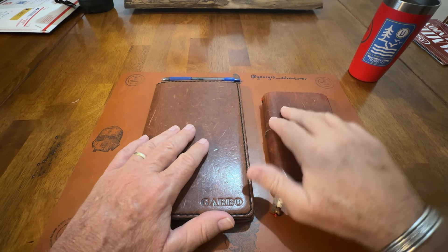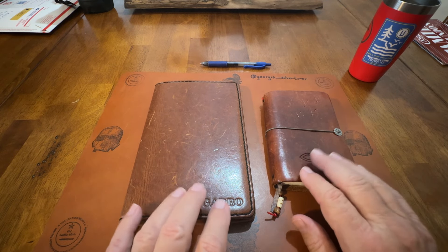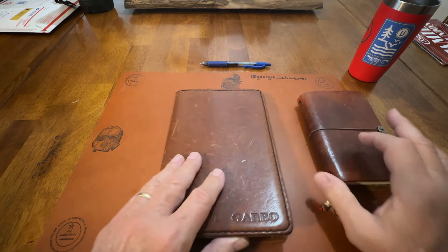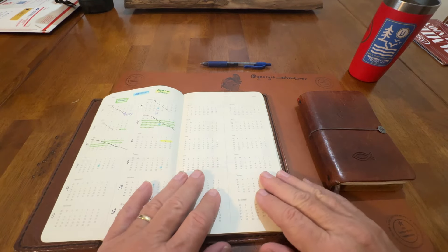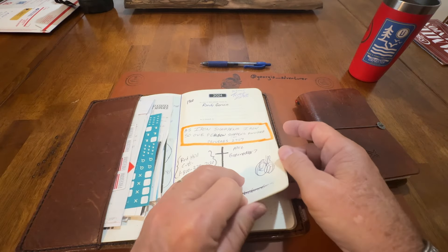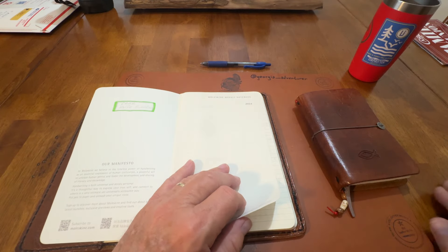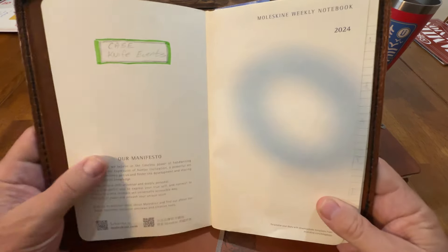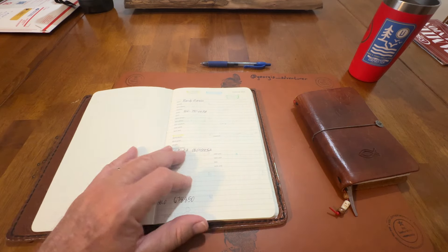So I wanted to talk about these two planners. This is the one I normally use right here. It's Moleskine — it's called a Weekly Notebook. It's 2024. And that's the one I prefer, and there's a reason for it. I've covered this before.